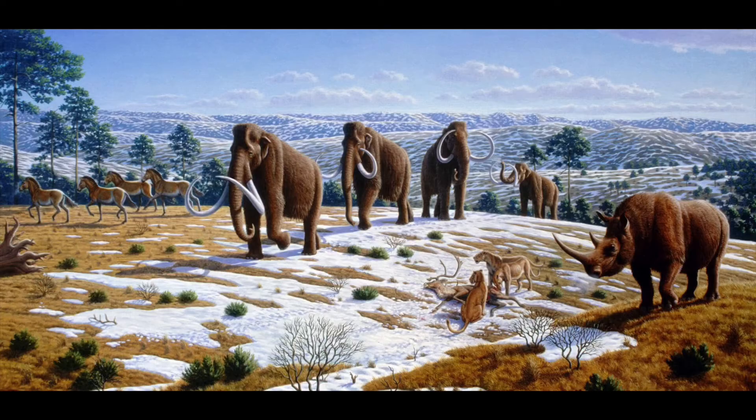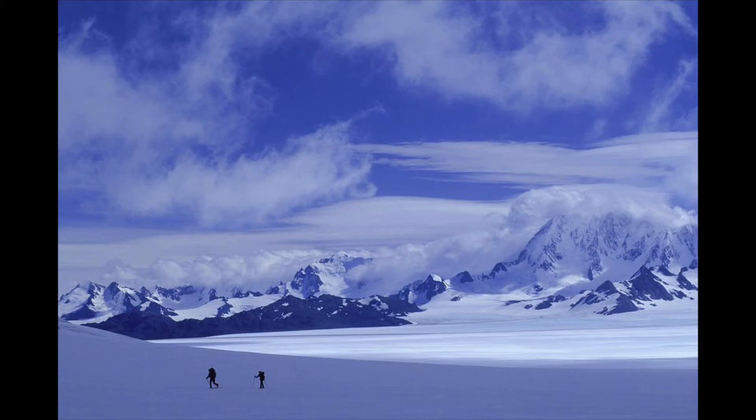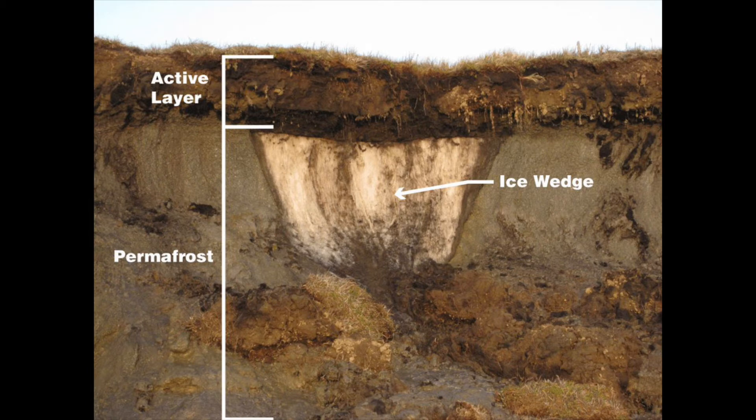The Mammoth Steppe had large megafauna, like mammoths, to knock down trees and clear the ground of snow by stomping on it in search of food. The lesser snow meant that more cold air went into the ground, freezing the permafrost.